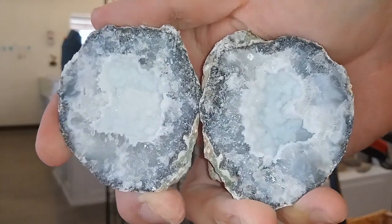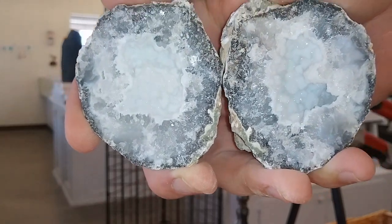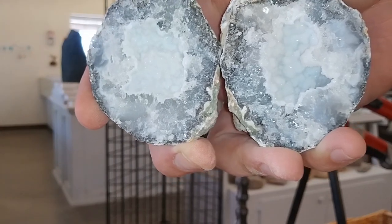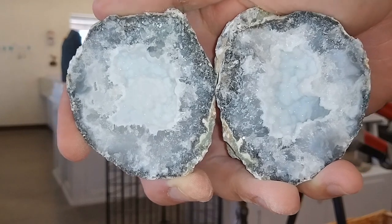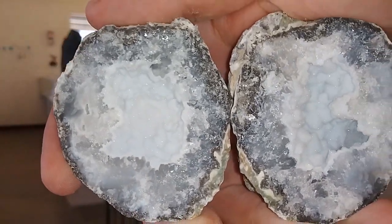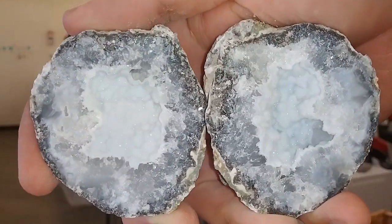Look at those sparkles. Kind of a weird structure. But basically what you're looking at here is clear quartz — pretty well-defined clear quartz — but druzy. Just a really white sparkly druzy has coated the quartz points themselves. Wow, that is nice. I like that.